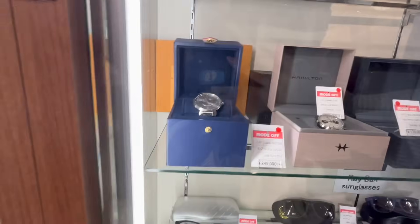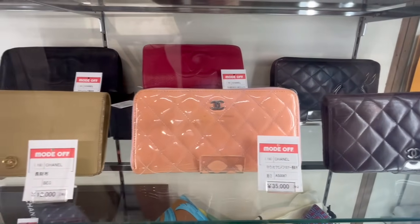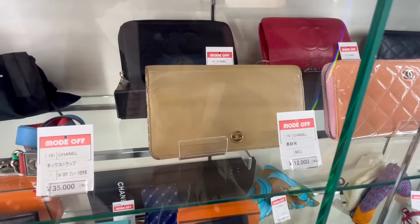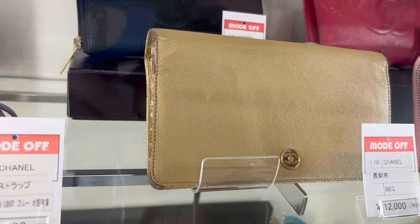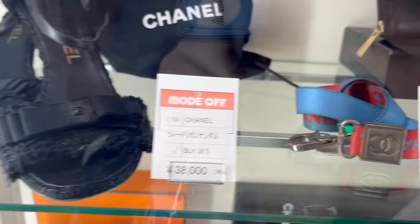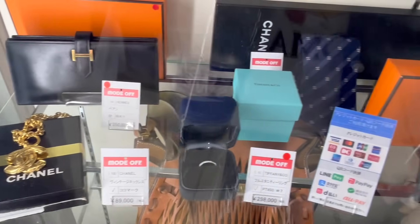In here there are some tote bags, watches, sunglasses, and older Chanel wallets — that one was around $400, a patent leather one, but it's a bit faded with some discoloration. Then a lanyard from Chanel. The Chanel pieces here are a bit roughed up — a take-it-or-leave-it kind of thing. Oh, there's an Hermès wallet back there — around $2,000.